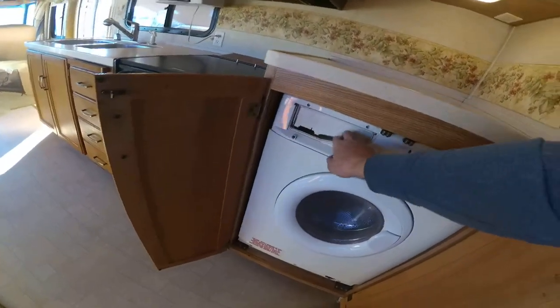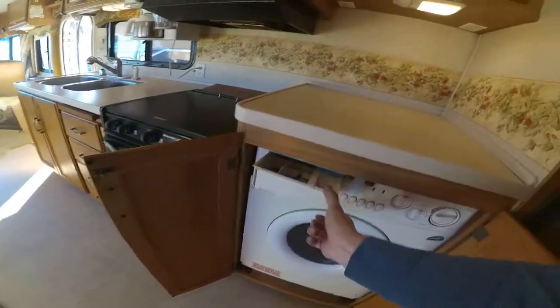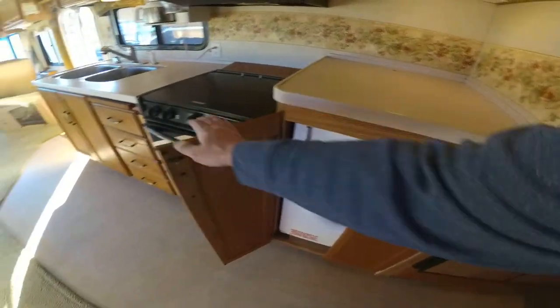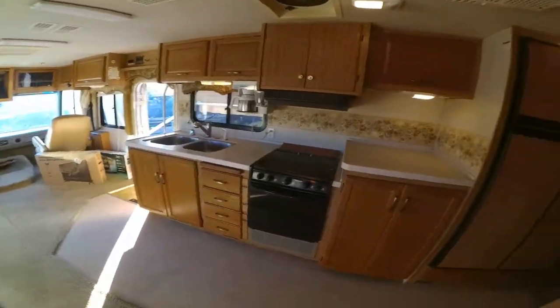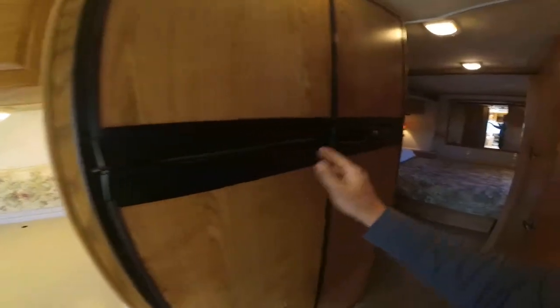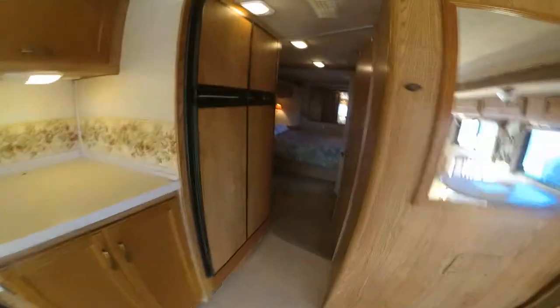The washer/dryer door is broken — I think you can get a new facing for it — but it still does work. It's a great feature to have in a motorhome, especially a gas motorhome, as not many have them. The fridge works really well; it's a four-door Norcold refrigerator, which is an upgrade. The washer and dryer is also an upgrade. It's got two ACs.